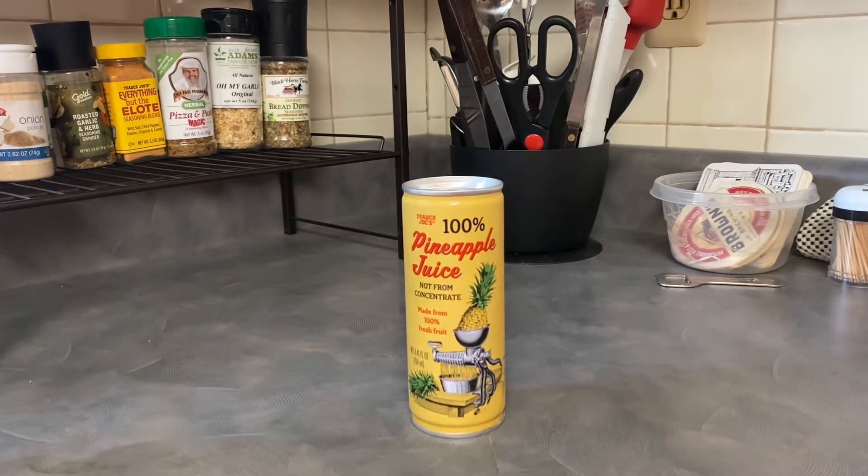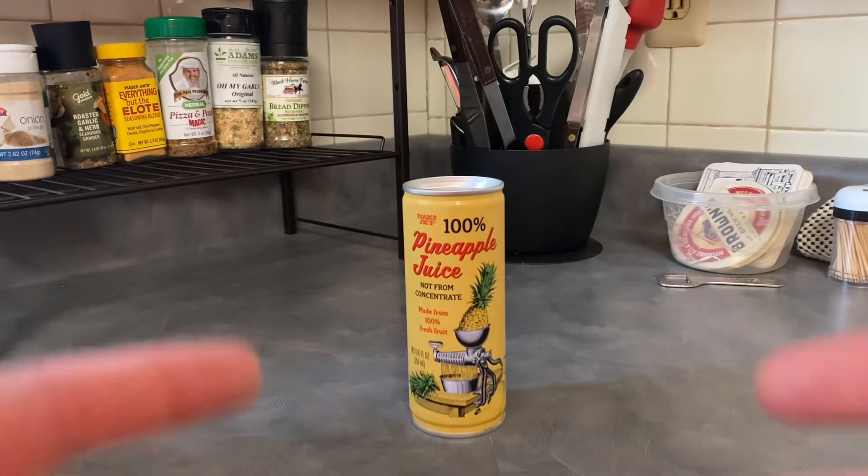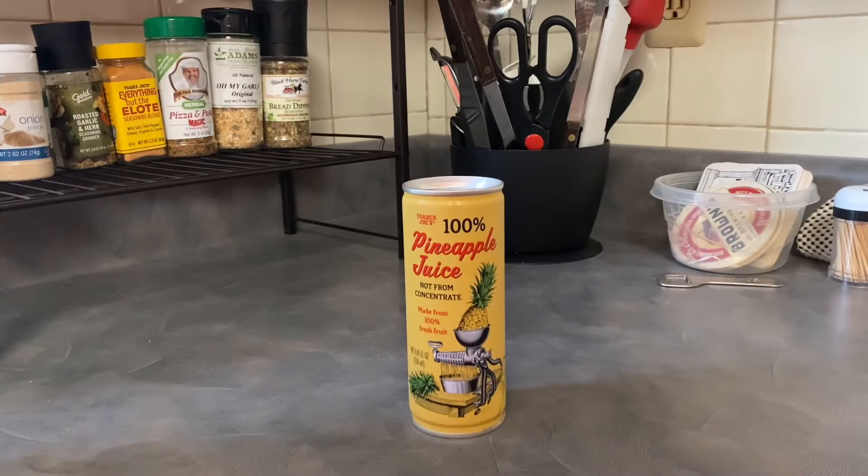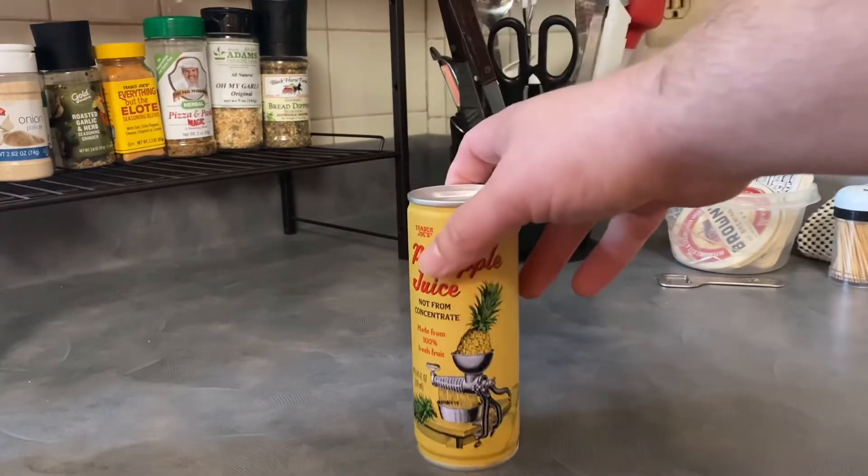Hello and welcome to another edition of Dan's All Drinks Considered. I'm Dan and as you can see this is a drink. This week we're going for something a little bit more on the simple side. This is simply 100% pineapple juice from Trader Joe's, their store brand.